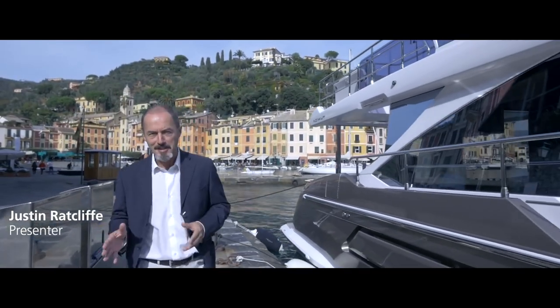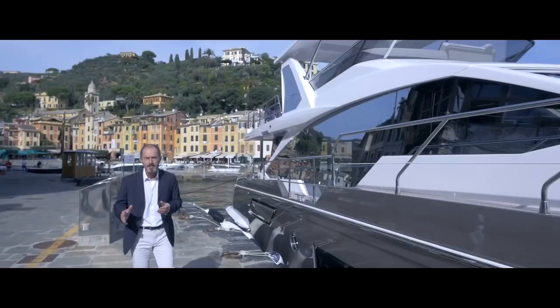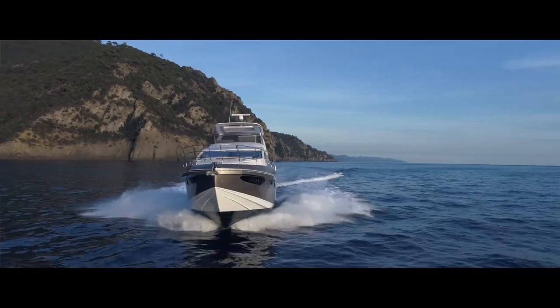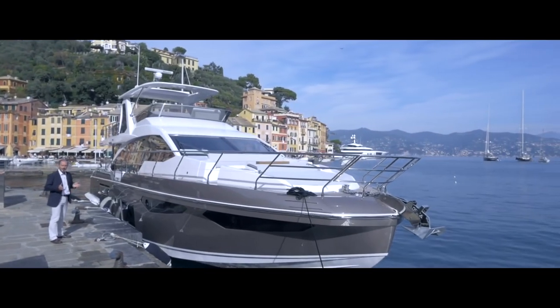Introducing the brand new Azimut 60 Flybridge. It embodies all the DNA of Azimut yachts: style, design and a good deal of innovation. In short, it has all the amenities to enhance your yachting experience to the fullest.